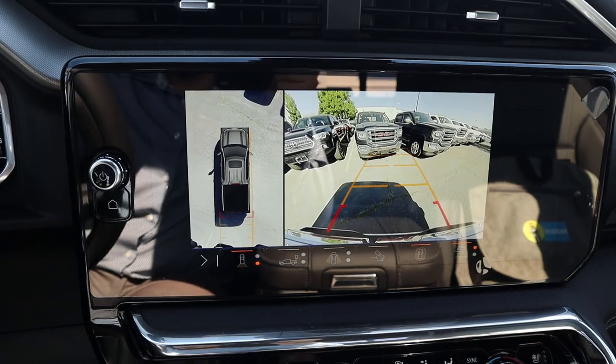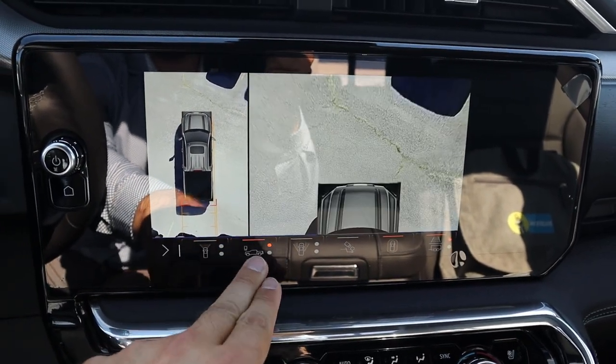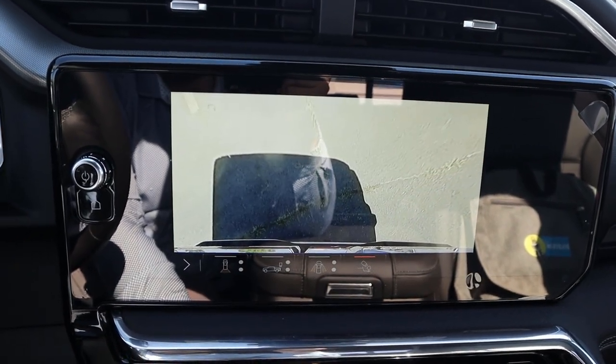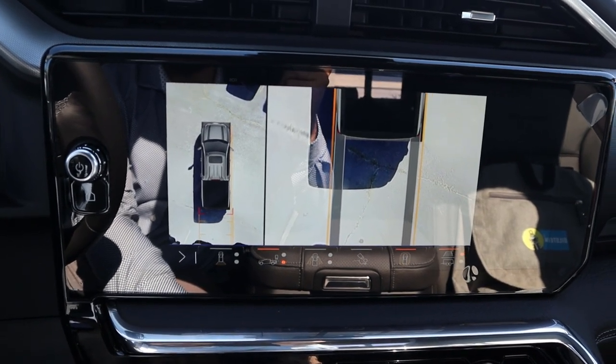In reverse, we have a 360-degree camera system with a backup camera featuring trajectory lines that turn with the steering wheel, and you can see from every single angle around the truck. I'm a fan of GM's camera system — it's got good resolution, it's easy to use, and it just makes sense.